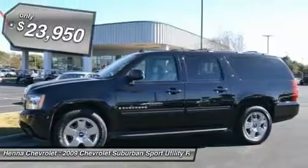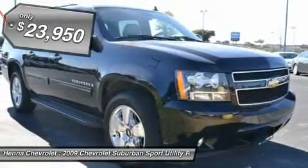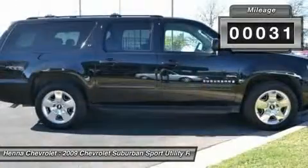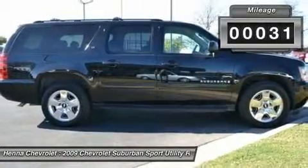Thank you for taking the time to look at this terrific looking 2009 Chevrolet Suburban 1500, designated by Consumer Guide as a 2009 Large SUV Best Buy.